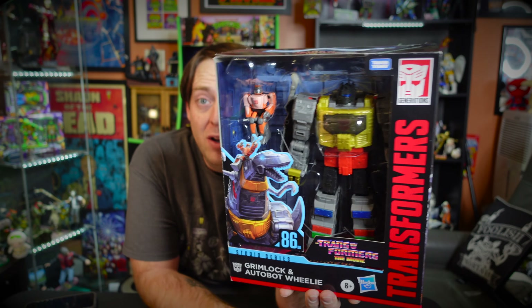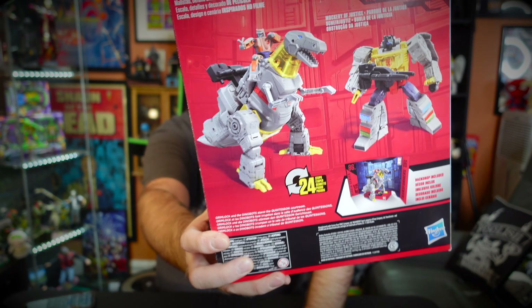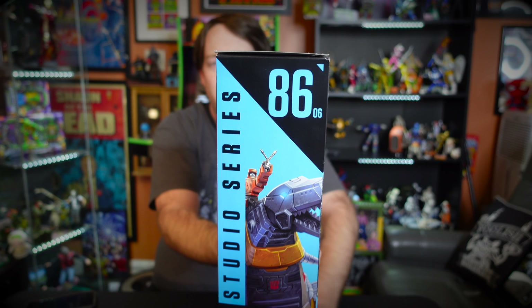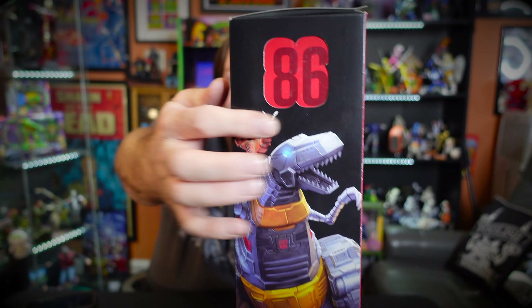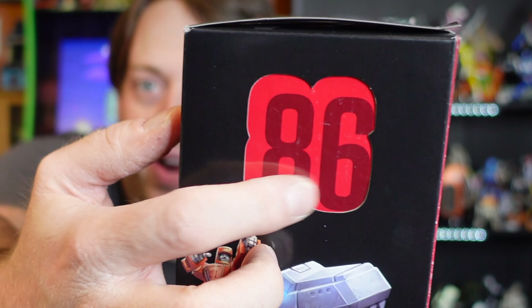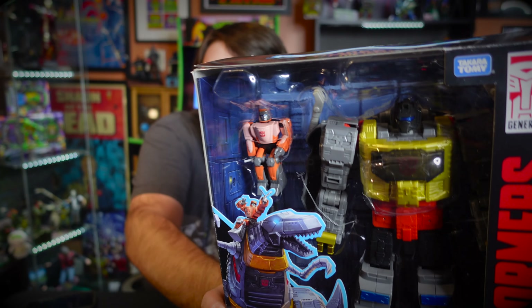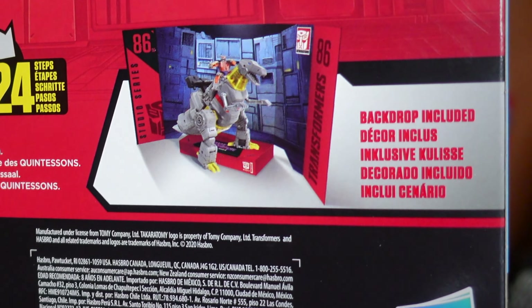One of the cool things about this figure is I don't follow the news on these, so I walked into a Target one day and lo and behold there's Grimlock — one of my favorites from the movie. He's from the Studio Series, number six of 86, and there's a little 86 cutout on the side of the box which is a really nice touch by Hasbro. He also comes with Wheelie, which I thought was a fun character.